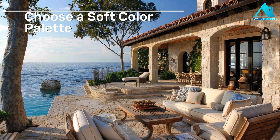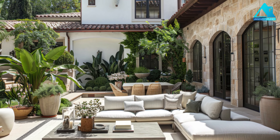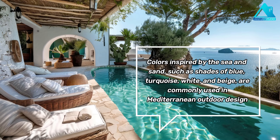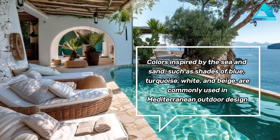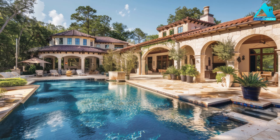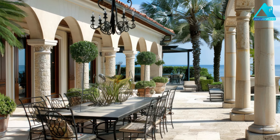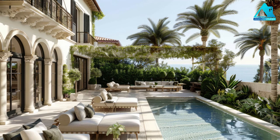Choose a soft color palette. Another important aspect of Mediterranean design is the color palette. Colors inspired by the sea and sand, such as shades of blue, turquoise, white, and beige, are commonly used in Mediterranean outdoor design. These soft hues evoke a sense of serenity and tranquility. You can use these colors for your walls, fabrics, accessories, and plants. For example, you can paint your walls white, use blue cushions and pillows, and plant some lavender and rosemary.